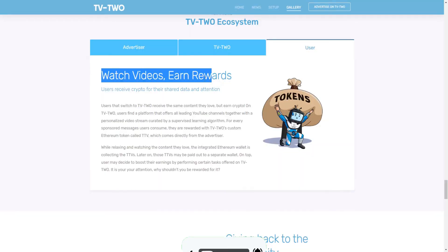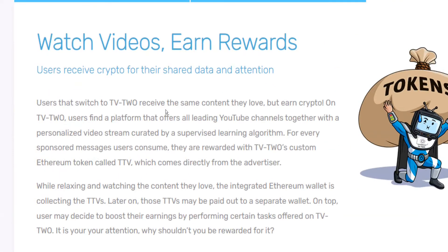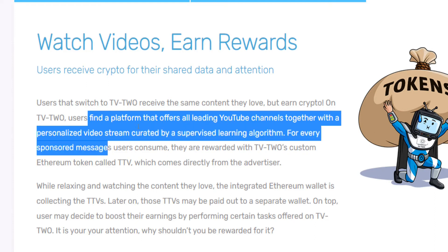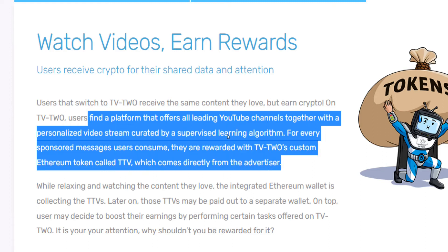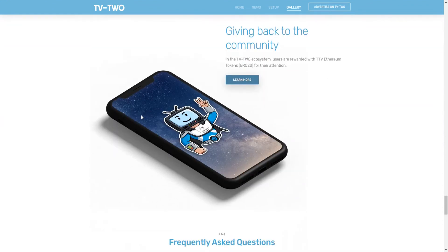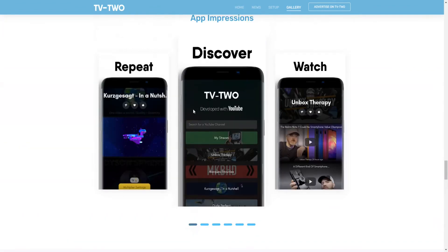You might be asking why anybody would pay you for watching TV or YouTube videos on your television. The answer is simple: by watching TV with the TV2 app running in the background, you allow the makers of this application to earn money through advertising. On TV2, users find a platform that aggregates all leading YouTube channels with a personalized video stream curated by a supervised learning algorithm. For every sponsored message users consume, they are rewarded with TTV tokens funded directly by advertisers — similar to how YouTube works.